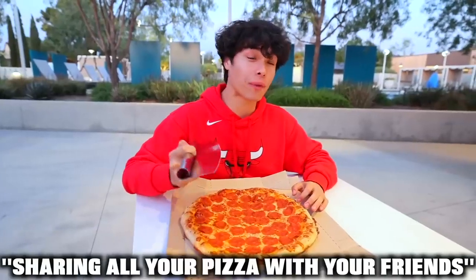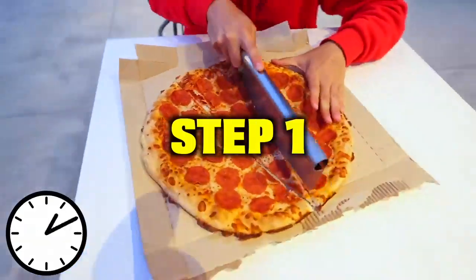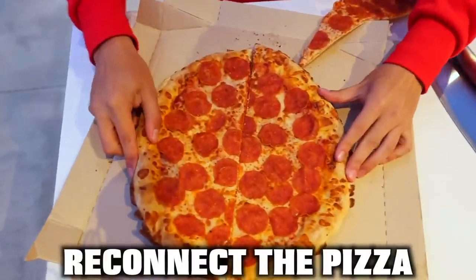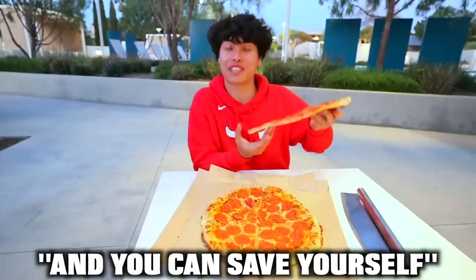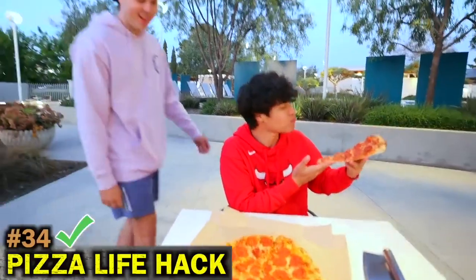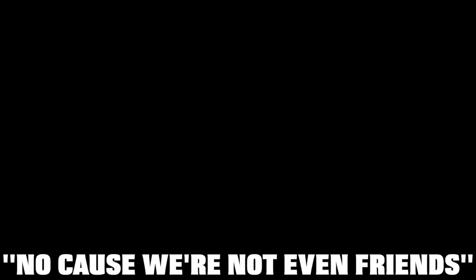If you don't feel like sharing all your pizza with your friends, pay attention to this next life hack. Step one: cut yourself a huge slice right down the middle. Then once you reconnect the pizza, continue slicing it like nothing ever happened. They are never going to know, and you can save yourself the biggest slice.